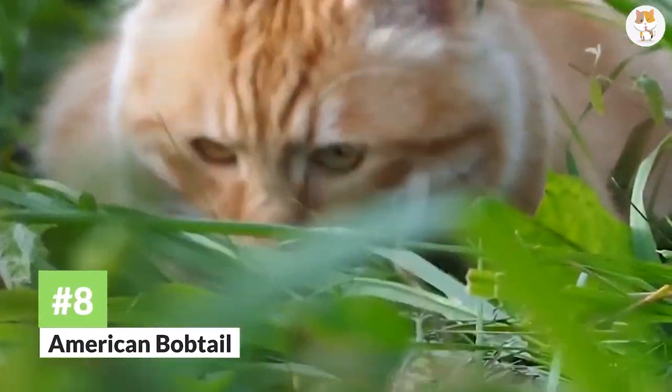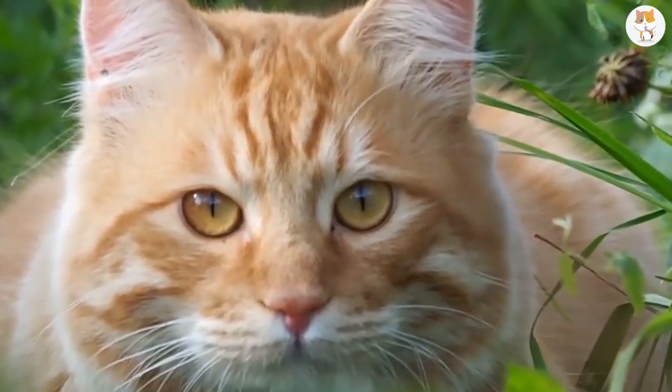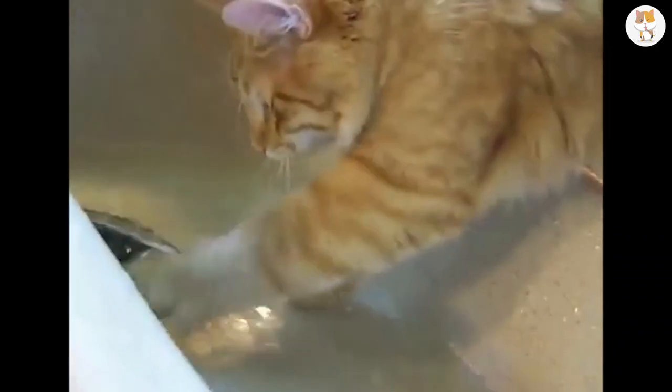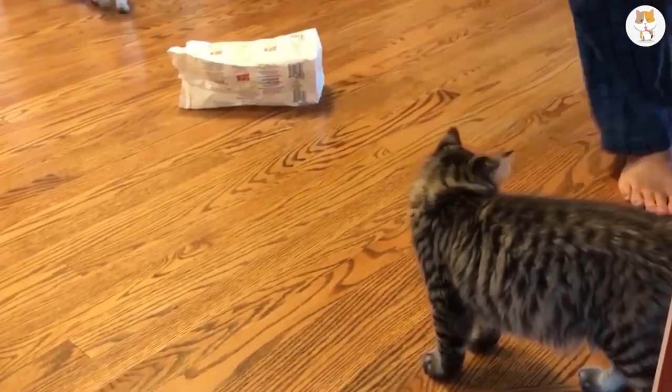Number 8. American Stumptail Cat, also known as the American Bobtail. This breed of cat is best known as a species that likes to play, and is a bit of a prankster. The American Stumptail Cat does not sit still much, but it is very good with children.